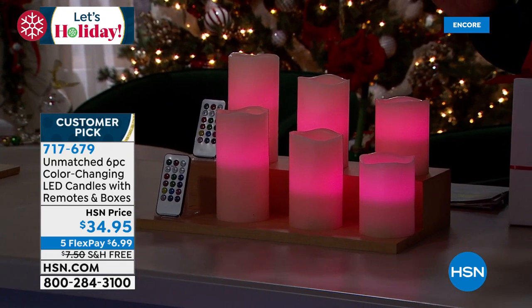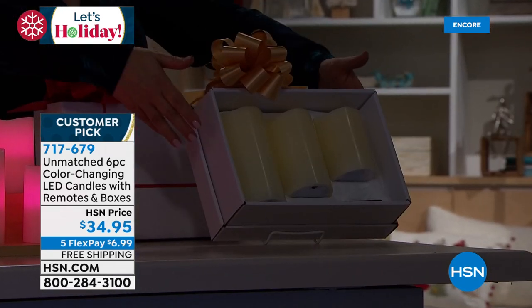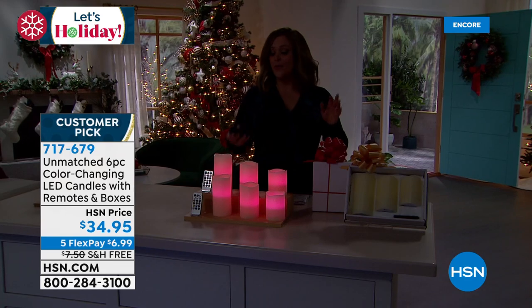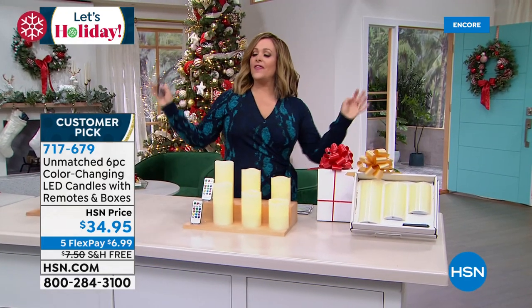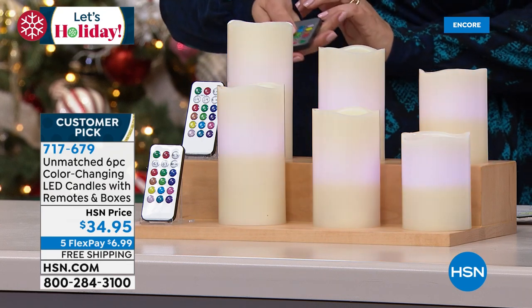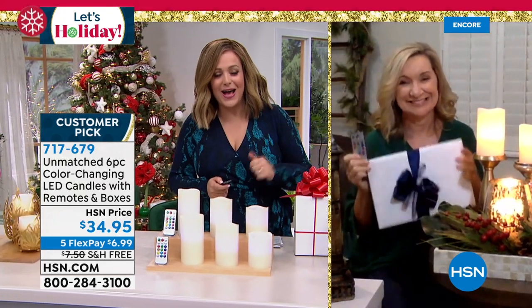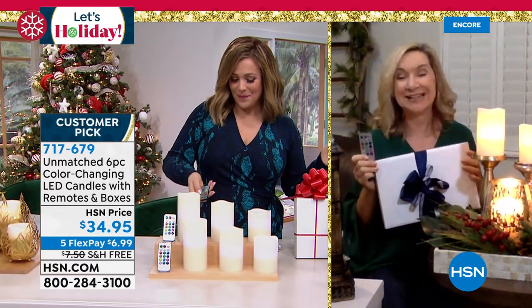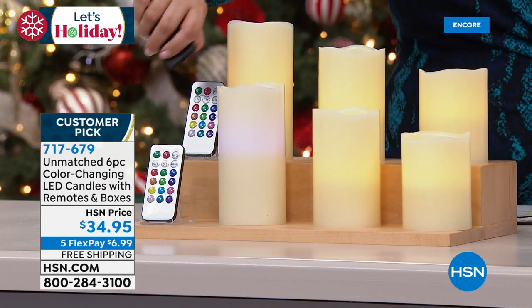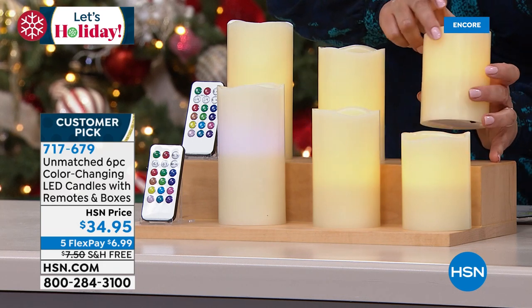No stress, no drama candles — they run on double-A batteries. You can set a timer so that when you come home, soft candlelight greets you. Price today: two complete sets for $34.95 in individual boxes with remote controls. There's nothing that doesn't enjoy the ambiance of candlelight — it just softens the mood. They're ultra safe. I almost set a centerpiece on fire with too much greenery at a party, but you can layer ribbons and greenery with these because they're completely safe.